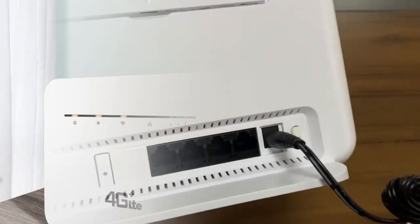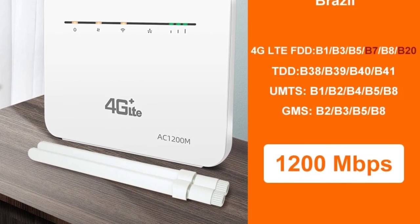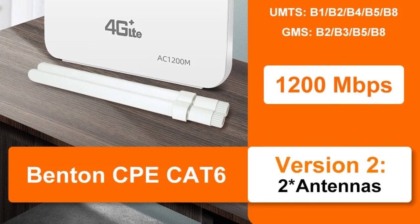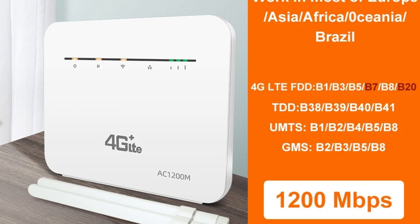Gigabit ports for high-speed wired connections: in addition to its wireless capabilities, the Benton Router is equipped with gigabit ports, ensuring high-speed wired connections for devices that require a stable and reliable network — particularly useful for online gaming, video conferencing, and large file transfers.